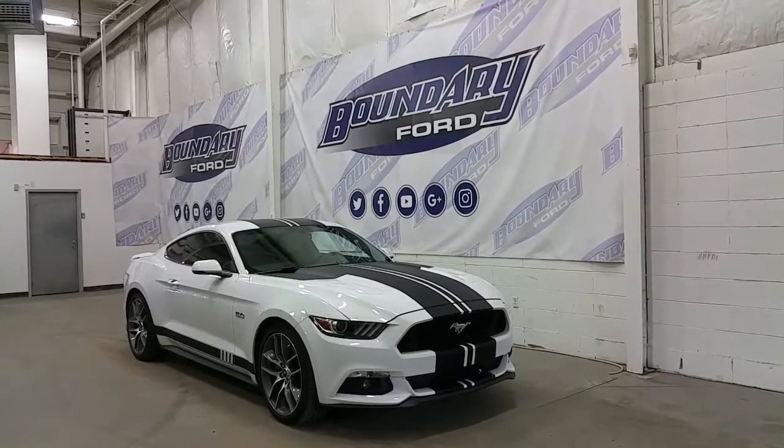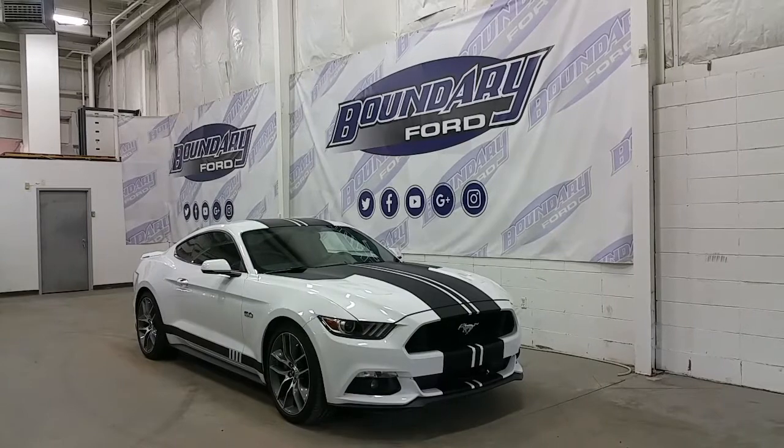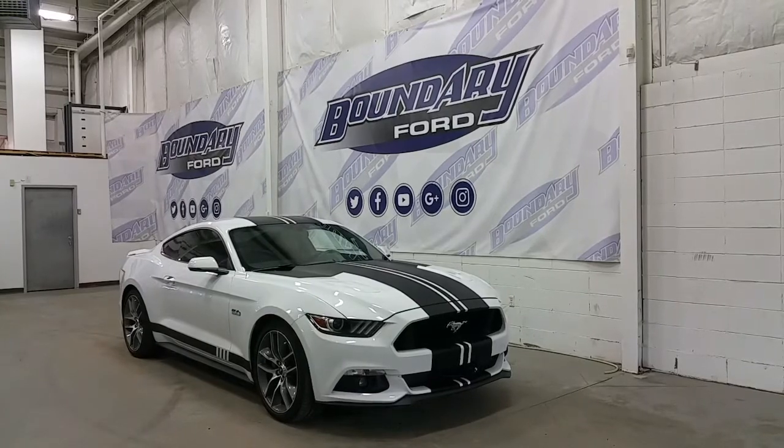It features a pony accented grille and aftermarket racing stripes across the hood, front bumper, the roof, and the rear tailgate, as well as at the side. It has an engine block heater and just 9,911 km on the odometer.